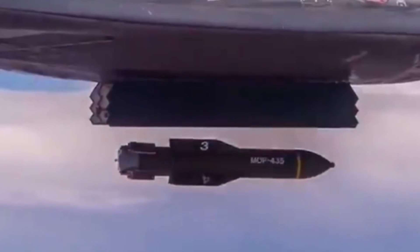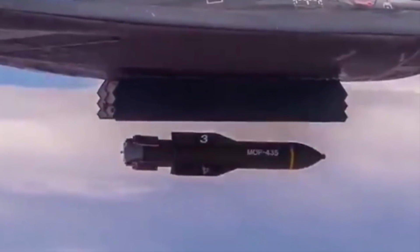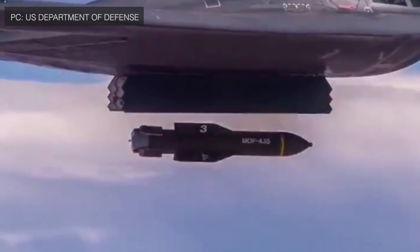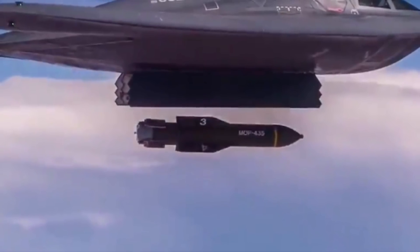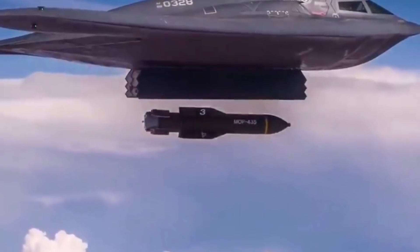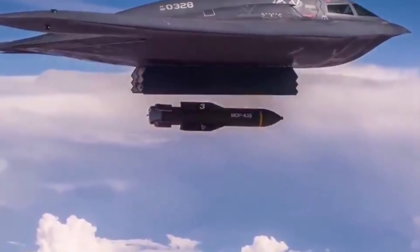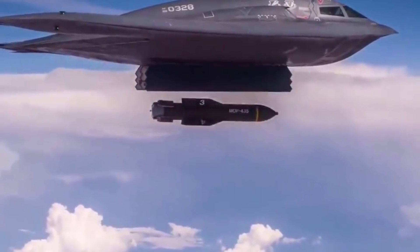A video showing a B-2 Stealth Bomber dropping massive Precision Guided Bunker Buster bombs has been posted from the B-2 Spirit official Twitter account. Whiteman Air Force Base stated in a tweet sharing the footage taken by a USAF stealth bomber pilot: B-2 dropping GBU-57 Massive Ordnance Penetrators. Each weapon weighs 30,000 pounds with pinpoint accuracy and holds deeply buried targets at risk. The stealth bomber is pictured flying in an undisclosed location and dropping the bomb.